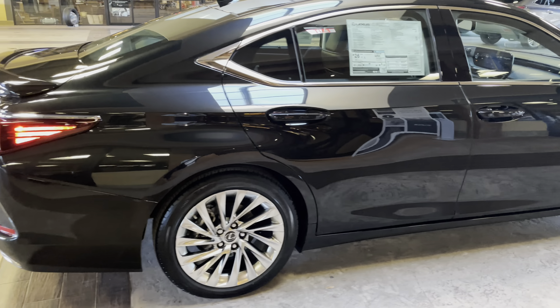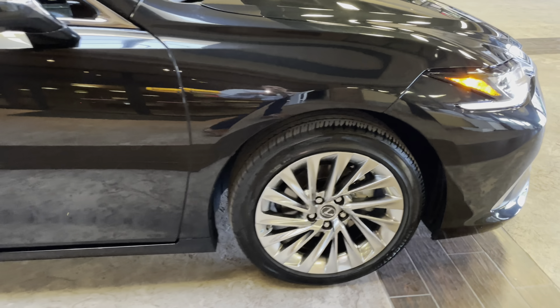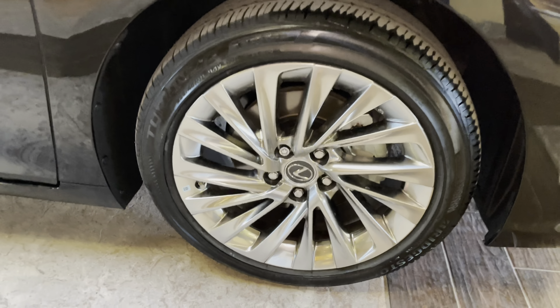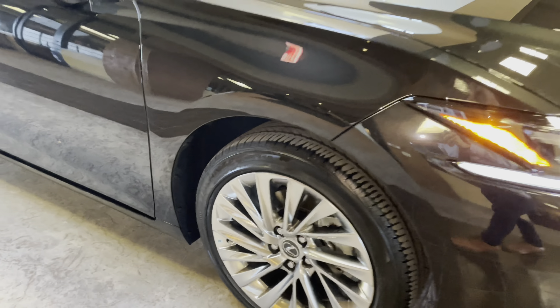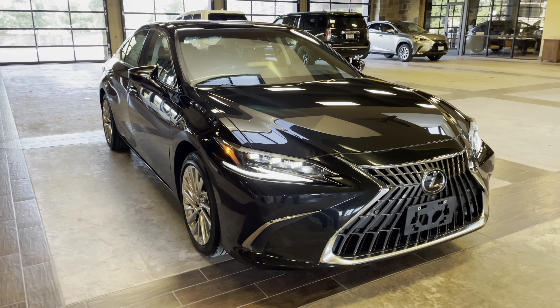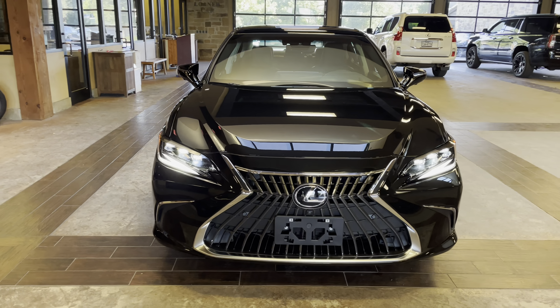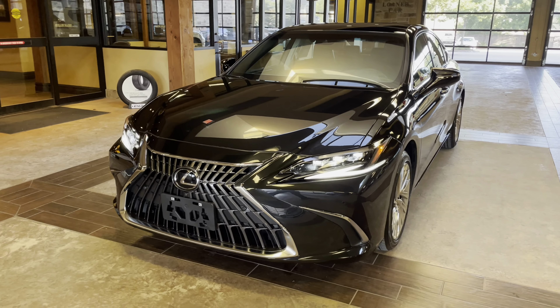On this model, we have our upgraded 18-inch split 5-spoke alloy noise reduction wheels on the Ultra Luxury package. On the front of the vehicle, we have our newly refreshed Lexus spindle grille and our upgraded triple-beam LED headlights.